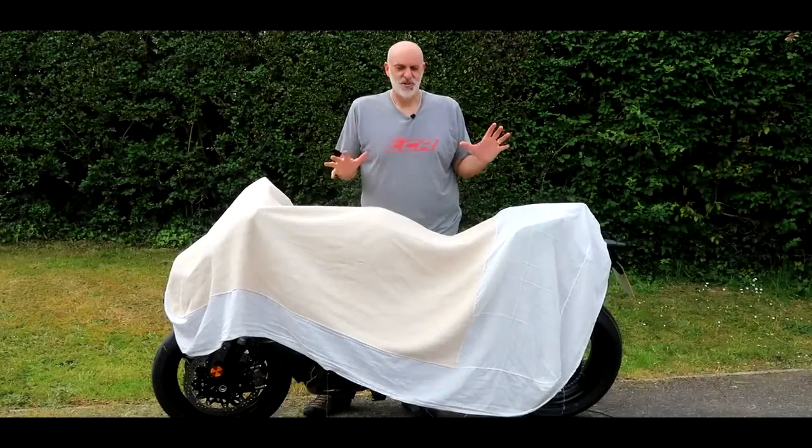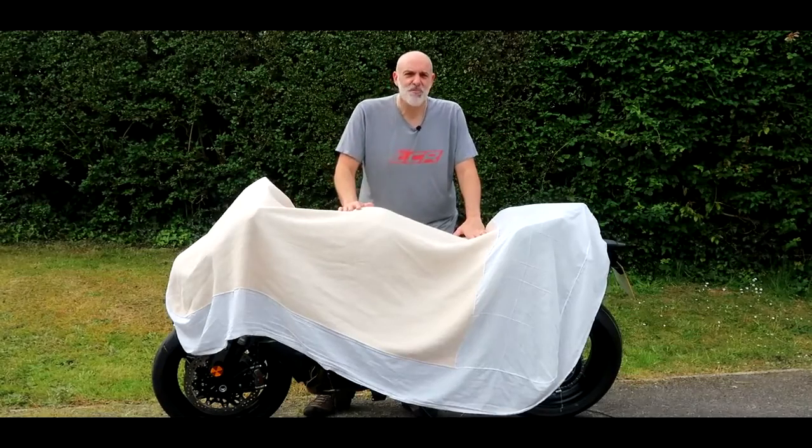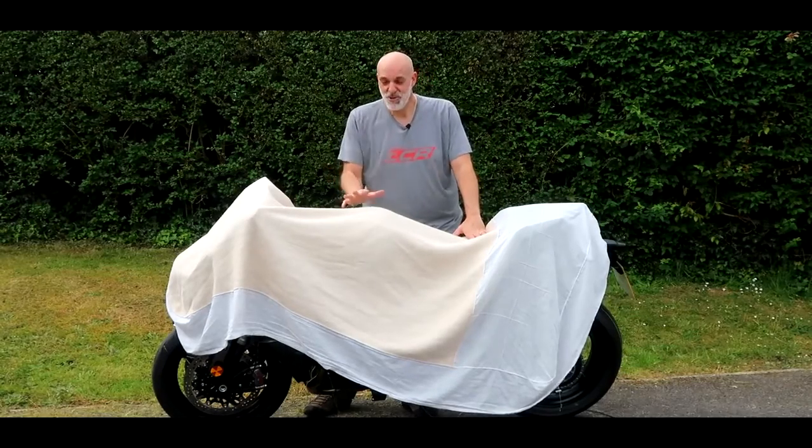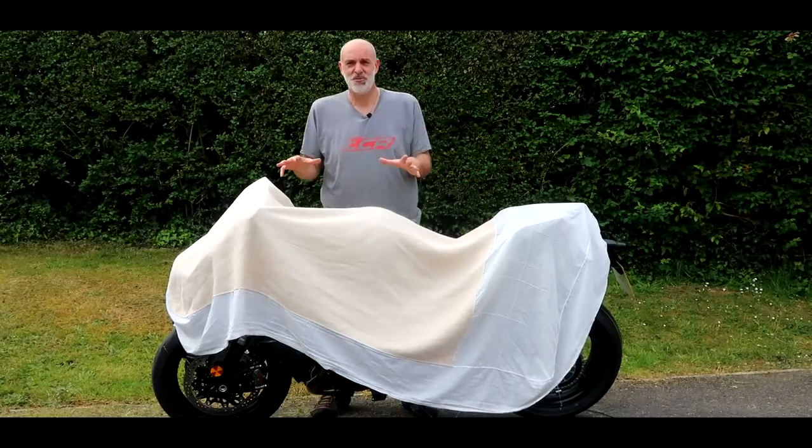Welcome along, guys. I'm absolutely thrilled and so excited because I've bought a new bike. I've gone and done it — I've purchased myself a new motorcycle. This is a bit out of the blue. I'll tell you about it in a minute, but you're never going to guess what it is.